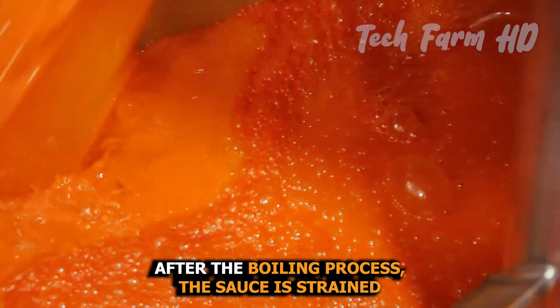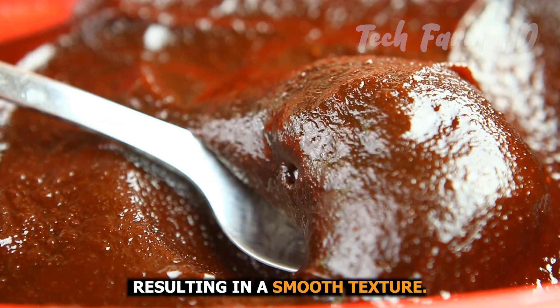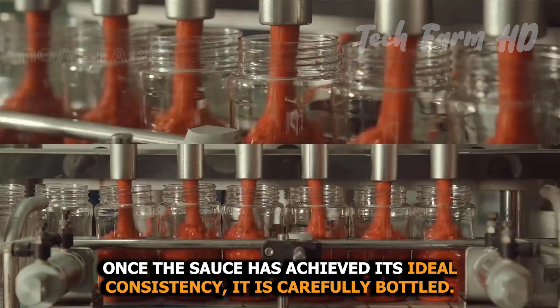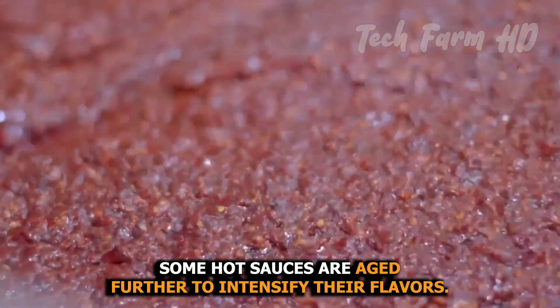After the boiling process, the sauce is strained to remove any solid particles, resulting in a smooth texture. Once the sauce has achieved its ideal consistency, it is carefully bottled. Some hot sauces are aged further to intensify their flavors.